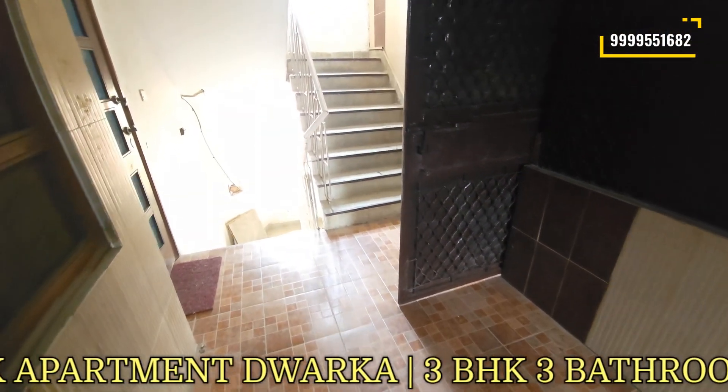On the left side you can find a store room. We can also use it as a servant room or a puja room. This is quite a good space available here.